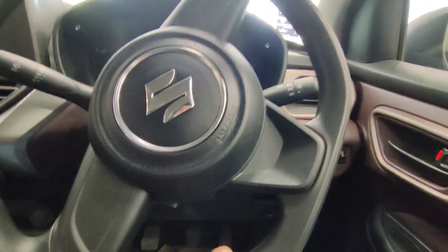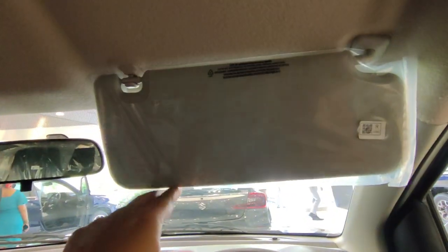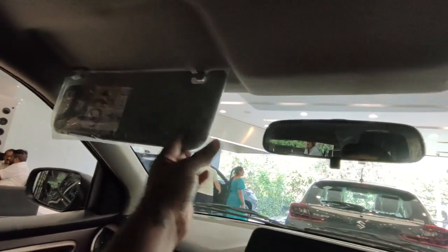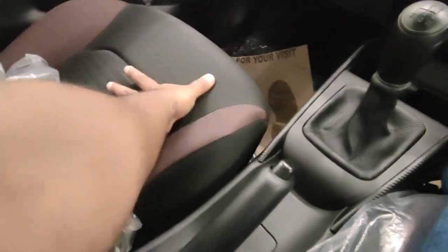Let's talk about the steering wheel — you get a flat-bottom steering wheel. There is no tilt or telescopic option. The instrument cluster is not digital. You also get a manual IRVM. On the driver's side, you get a card holder. There is no vanity mirror on the co-passenger side. The seats are very good and the high support is very good, so the front seats are very comfortable.